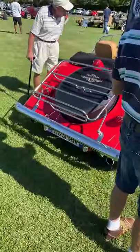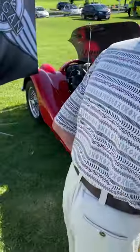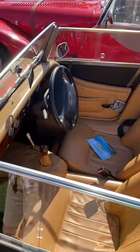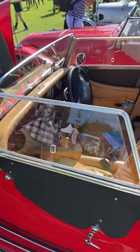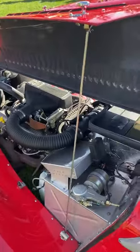And here is yet another Morgan — this one must be a later Morgan because it's got a modern interior. This is actually a 2004 model with a Land Rover 4-litre V8, so it's got a Land Rover engine. Quite interesting.